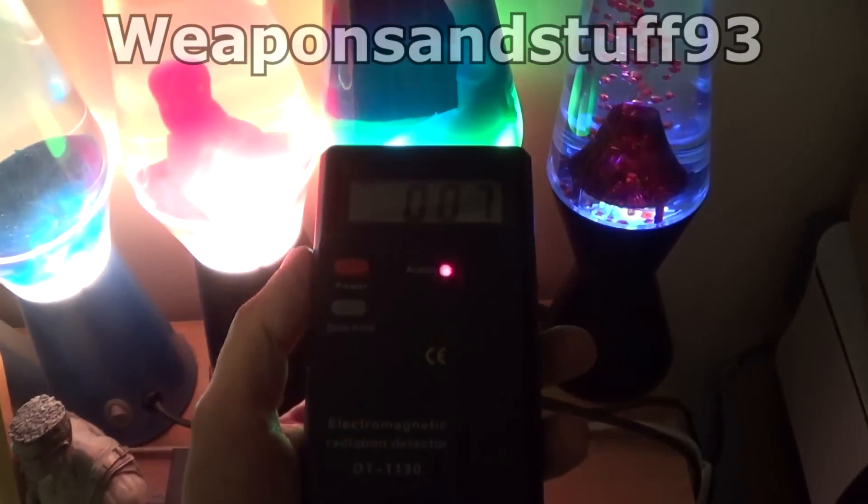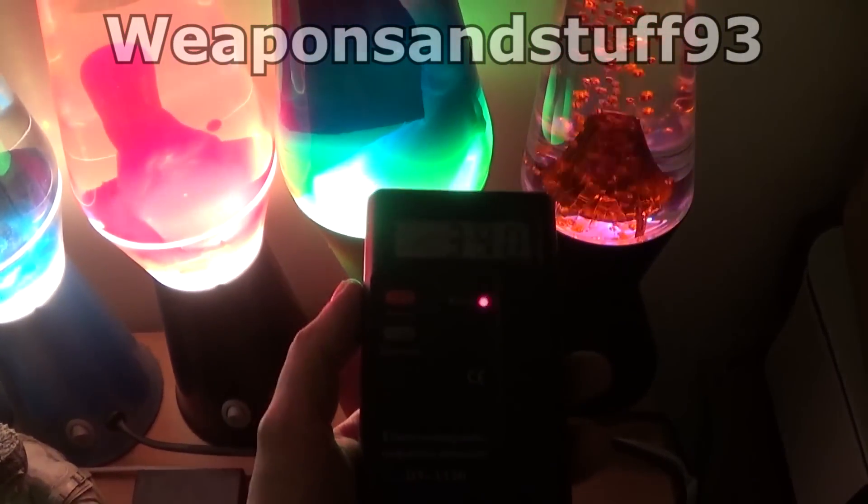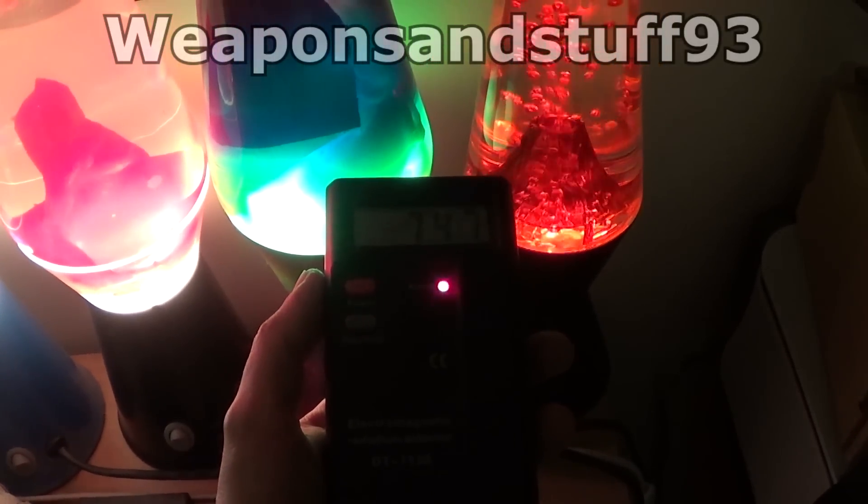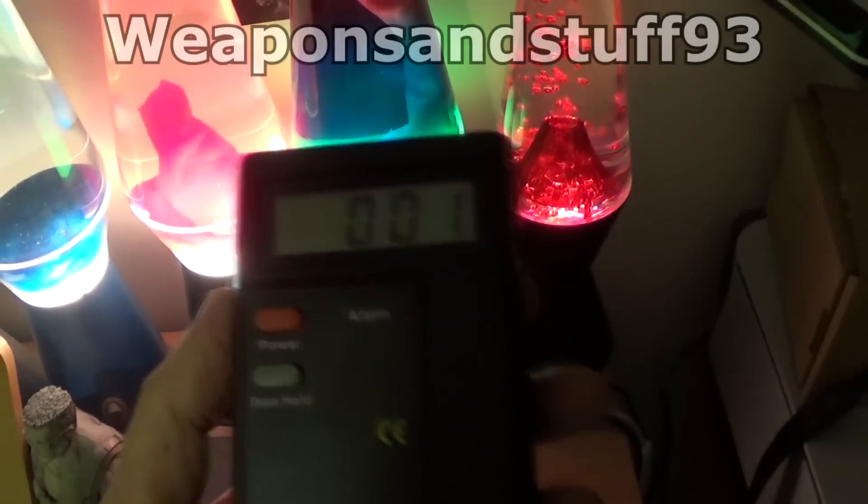As I move the detector closer to these lava lamps, that number goes up until it sounds the alarm. Pull it away and the current's gone.